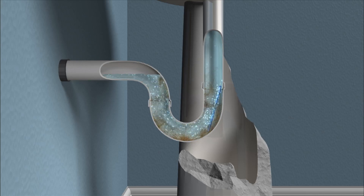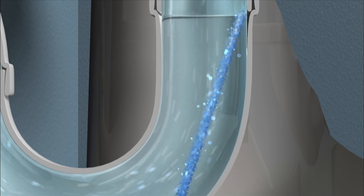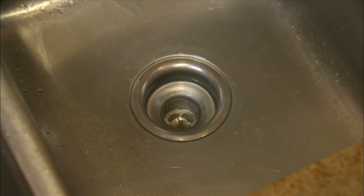SaniSticks rest in the pipe trap, where they release a blend of powerful enzymes that break down food, grease, and other organic materials. They dissolve over time and are 100% safe for plumbing and septic tanks.